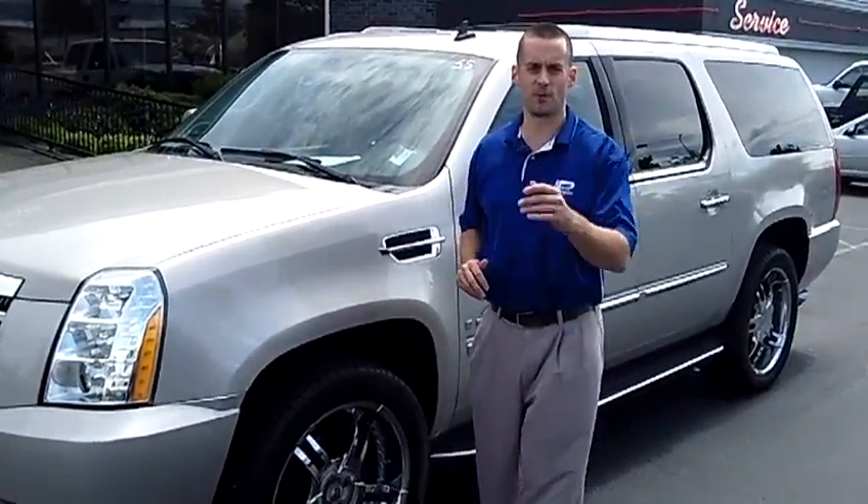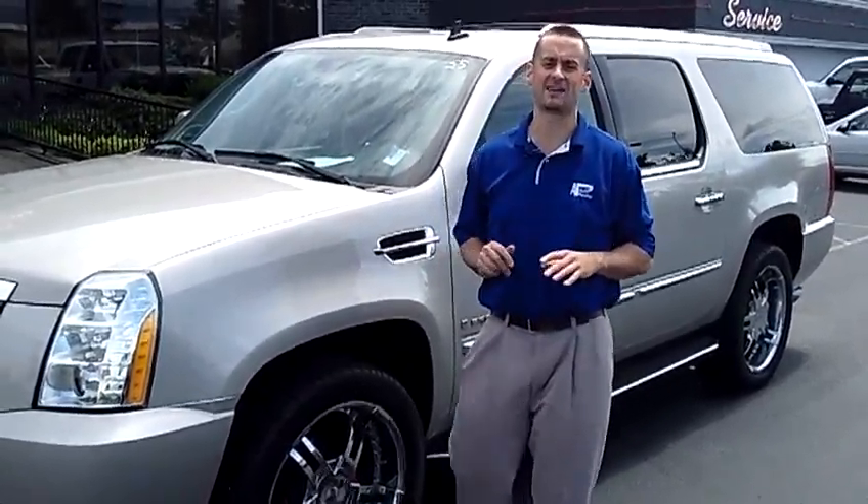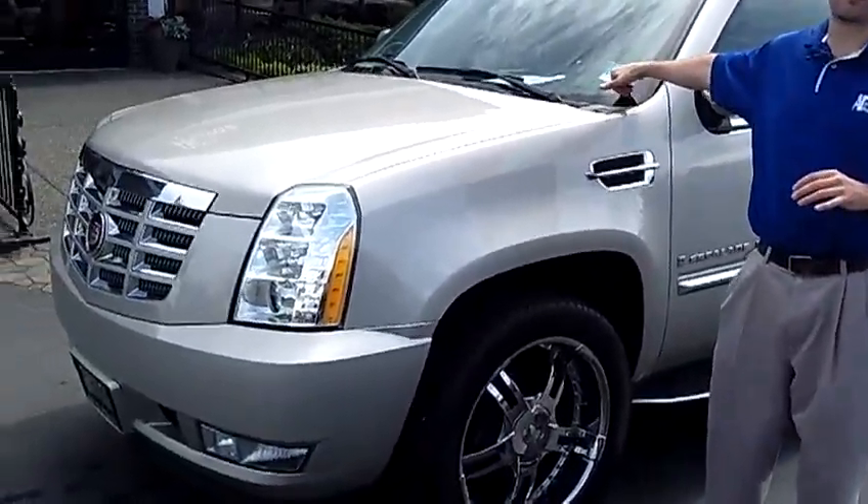Hey folks, Adam Ashby here from Auburn's Auto Point. I'd like to show you this beautiful 2007 Cadillac Escalade ESV, stock number 8854.